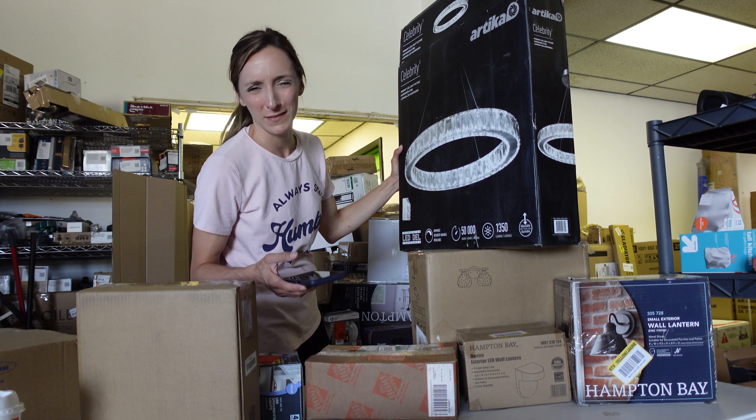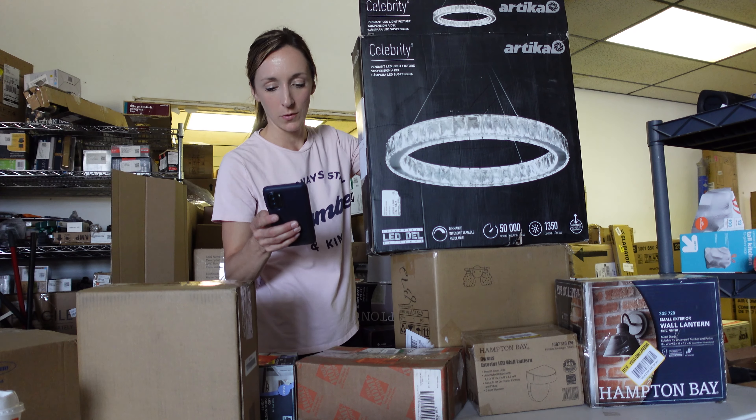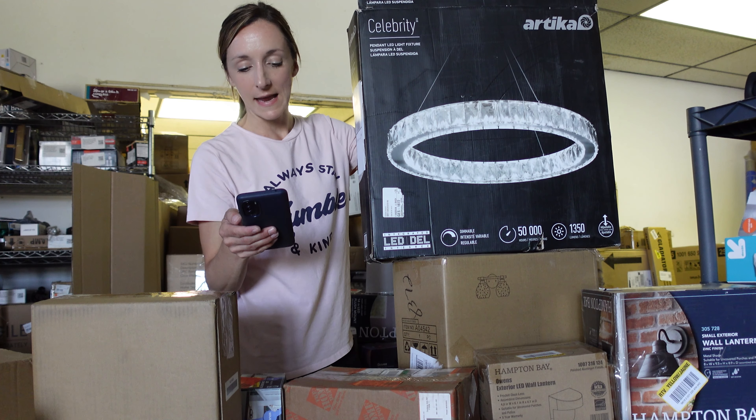I have the bat phone so I can scan it right with the Home Depot app — my regular phone has too much stuff on it and there's no room for more apps. We're going to scan this one and see what it goes for. Not too bad — $178.83. Whenever we get this brand people ask if we have more because it's apparently really popular.